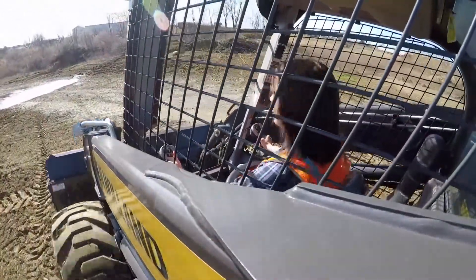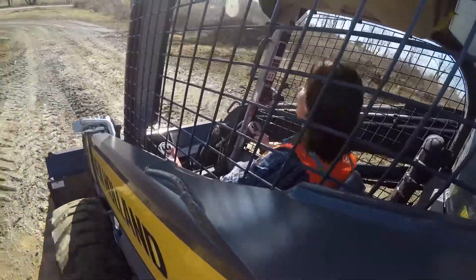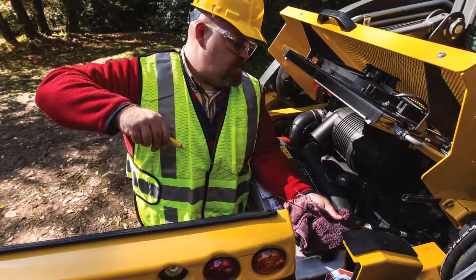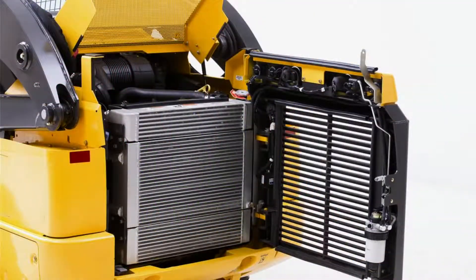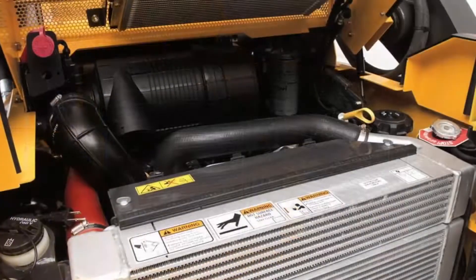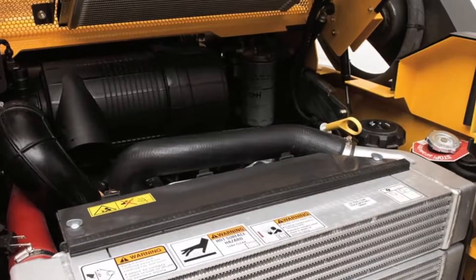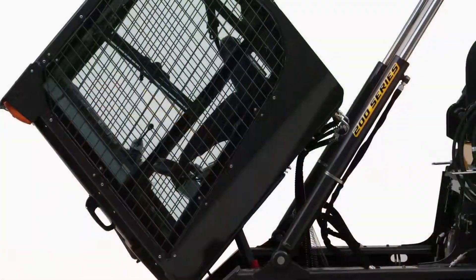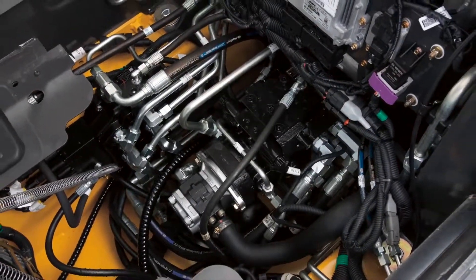Long days on the job come to a quick end if daily machine checks and maintenance are overlooked. New Holland keeps this in mind when designing their skid steers. Daily maintenance points are easily accessible — the cooling unit can be blown out from the rear of the machine, and the fuel fill, coolant level, charging points, and air filter are accessed through the rear door with the top hood raised. For more in-depth maintenance work or cleaning, the cab easily flips forward and the undercarriage is easily accessible.